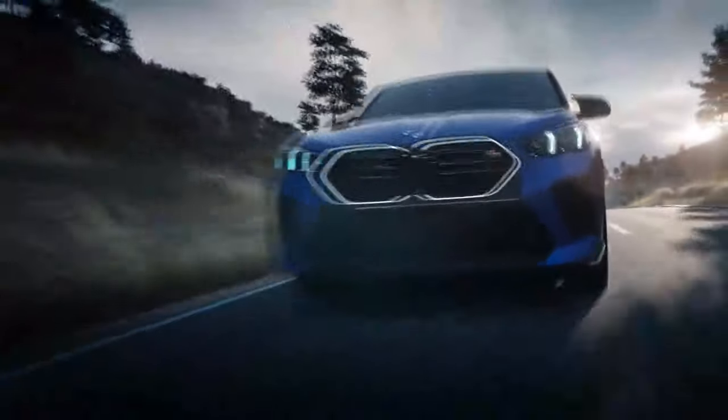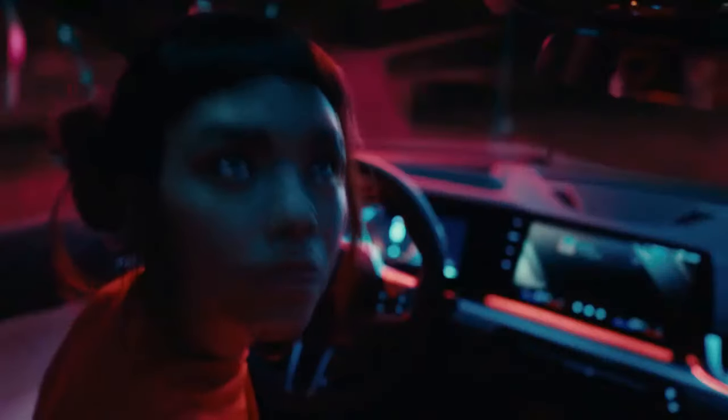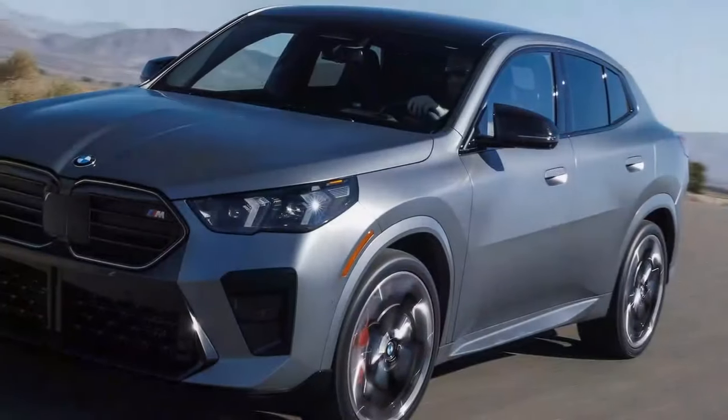SUVs are built to serve multiple purposes, but it's uncommon for one vehicle to truly excel in all areas. Still, many buyers seek that elusive do-it-all SUV, and the 2024 BMW X2 M35i is the latest in a long line to attempt just that.